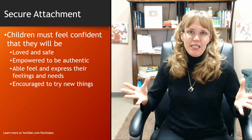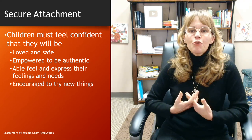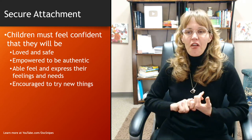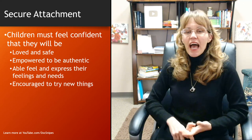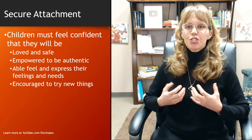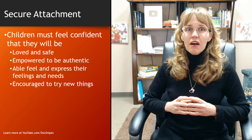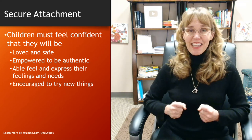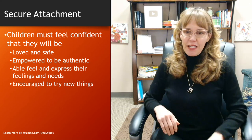Secure attachment is so important because children must feel confident that they will be loved and safe. They must be empowered to feel and express their feelings and needs, and encouraged to try new things. Secure attachment really helps children start being able to identify what they are thinking and feeling and figuring out how to modulate those things, all within an environment that is loving and accepting.